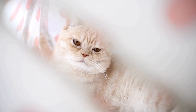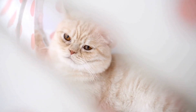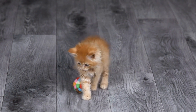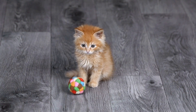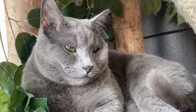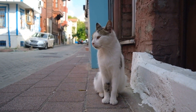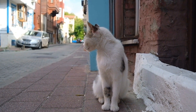Stress and anxiety can also contribute to inappropriate urination. Changes in the household, such as a new pet, a new family member, or moving to a new house, can all disrupt your cat's routine and cause stress. Providing a safe and calm environment for your cat is essential. Establish a daily routine and ensure your cat has access to their own private space where they can retreat when they feel overwhelmed.